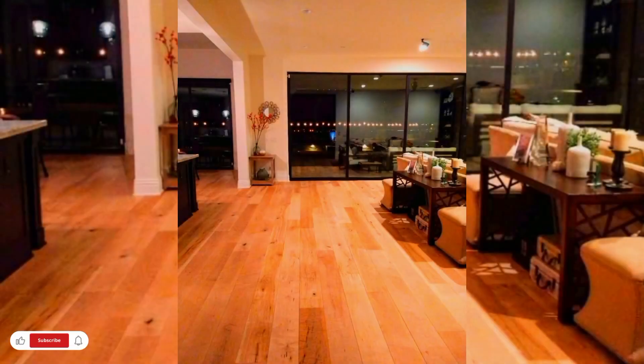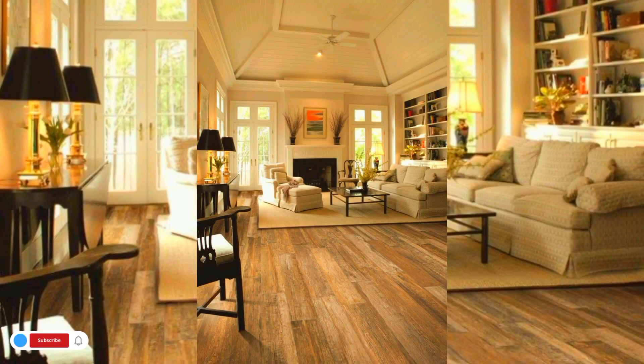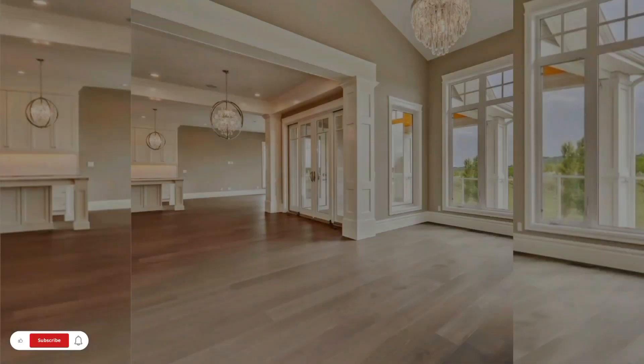I hope that you are liking these beautiful and amazing ideas for floor decoration in your living homes. Keep watching my videos for more decorating ideas. Do like, share and subscribe to my channel. Thanks for watching this video.